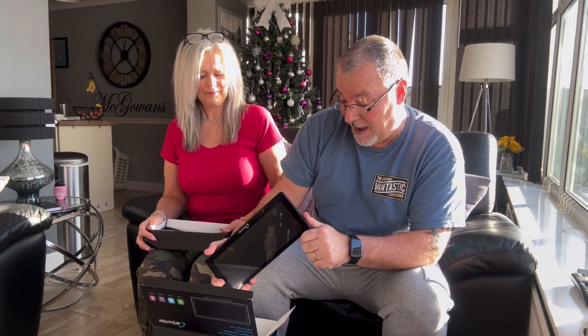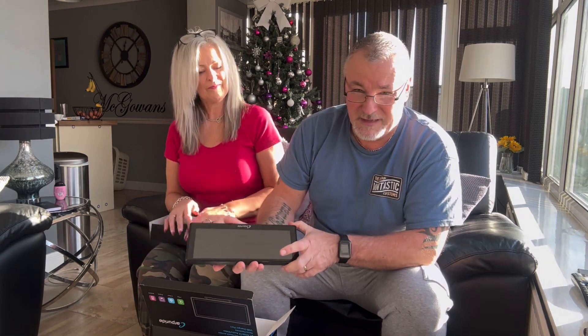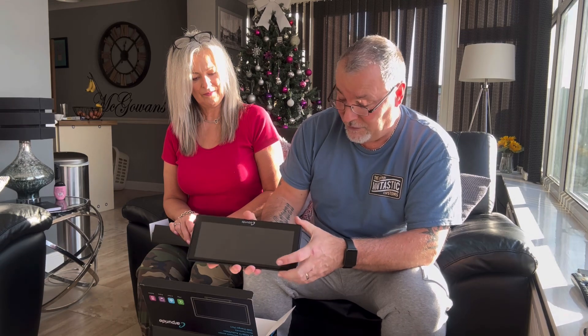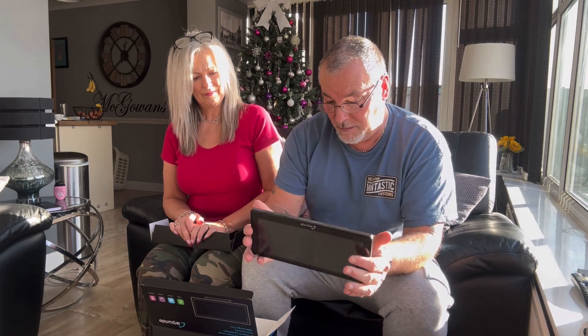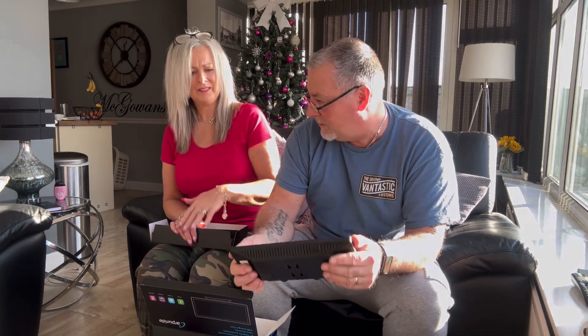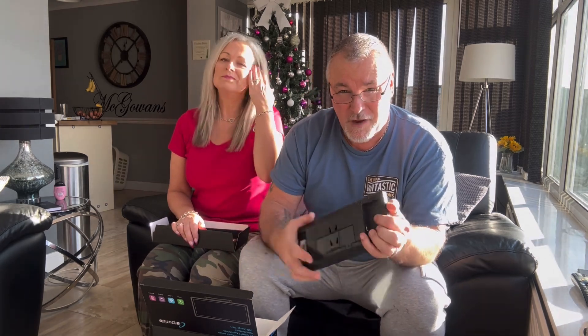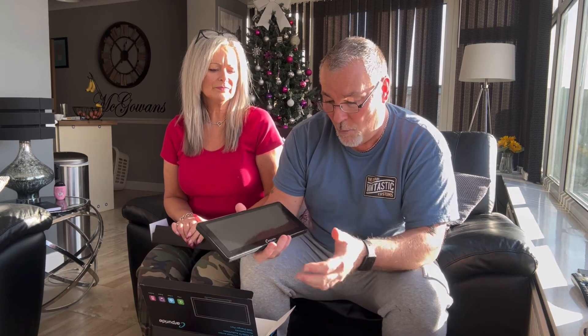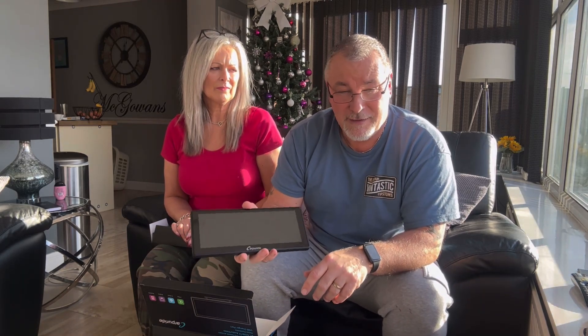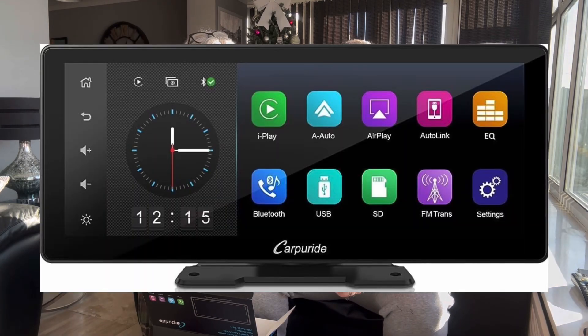It's got a DC 5 volt input — 12 volt down to 5 volt to power it, and that cable is included. So that's more or less the unit — your head screen. It looks fantastic when it's lit up, which we're going to show you very shortly.